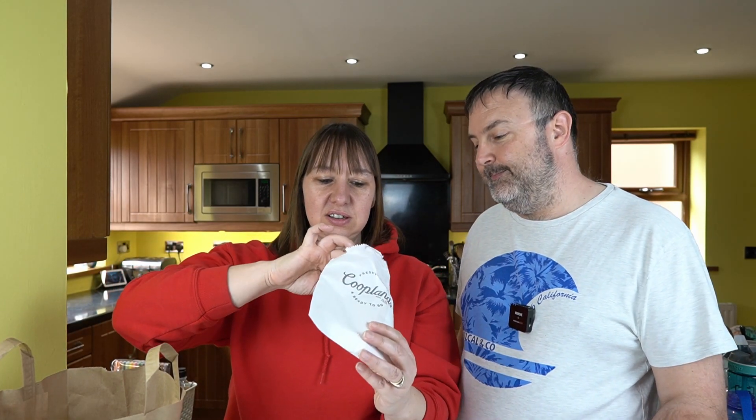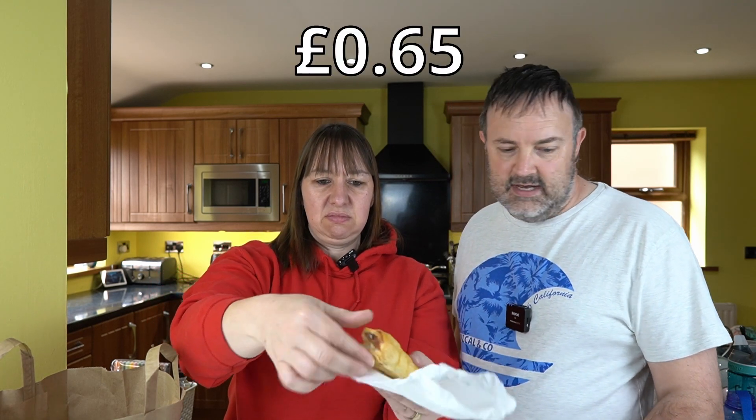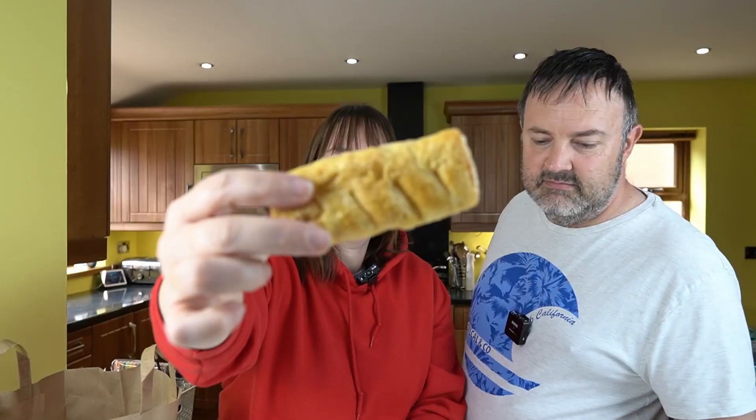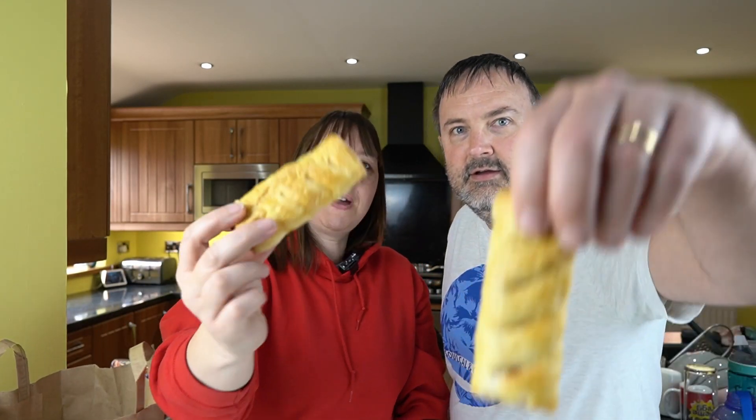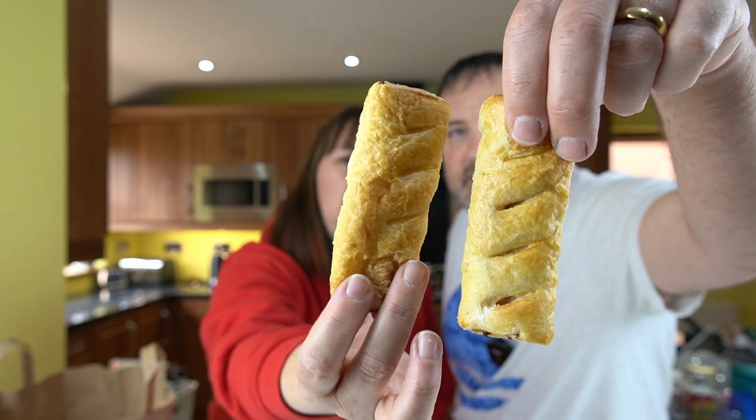We have got another Bake Me Happy. Is that another sausage roll? Yeah, it looks like it, doesn't it? Does it look the same as this one? Let's do a comparison. Yeah, they're the same, just in a separate bag.